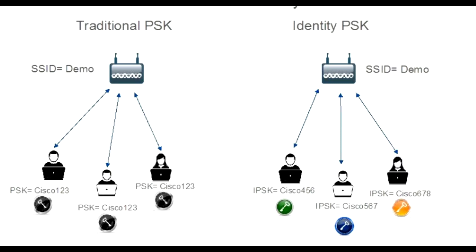Identity PSK is a cutting-edge network security and authentication method that enables the configuration of unique pre-shared keys, or PSKs, for individual clients on the same network SSID, providing differentiated access and enhanced security.